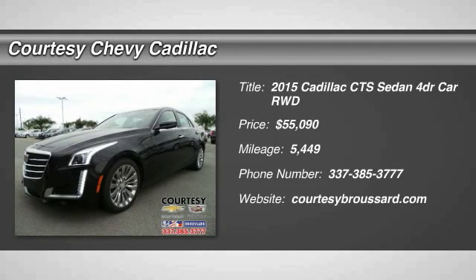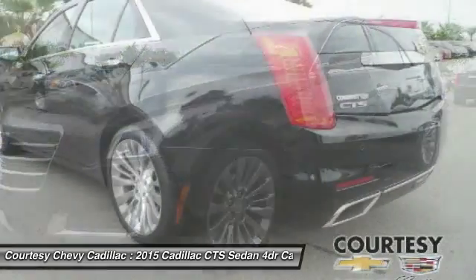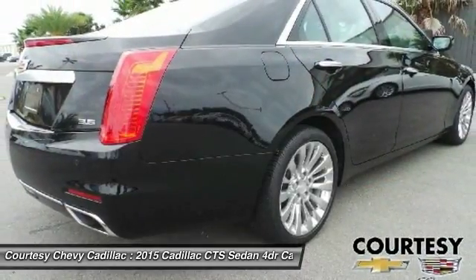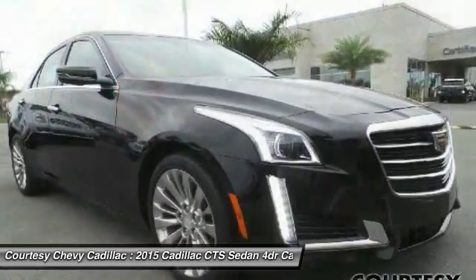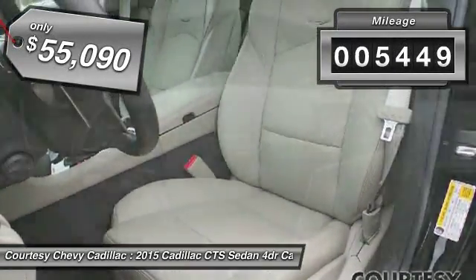The 2015 CTS. The CTS is a well-sorted blend of all-American style and European-inspired tuning with a cutting-edge design. The luxury CTS blends elegant styling, performance, and exceptional fuel economy. This vehicle has less than 6,000 miles.